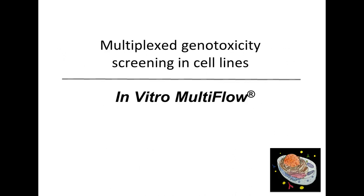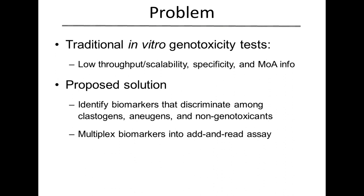Now I'm going to move on to the second part of our session where we're talking about our additional assay — multiplex genotoxicity screening in cell lines using our in vitro MultiFlow system. We're positioning this a little bit ahead of micronucleus testing. The reason we created this is there was a problem with those traditional in vitro genotoxicity tests, especially with manual systems — significant issues with throughput and scalability. You really can't do high numbers of compounds if you needed to look at large libraries. They also have issues with specificity in that there is an elevated false positive rate. And finally, mode of action information is kind of lacking in some of those systems.